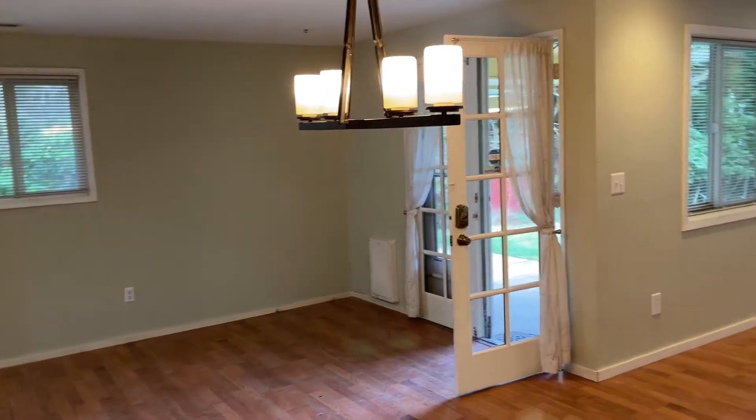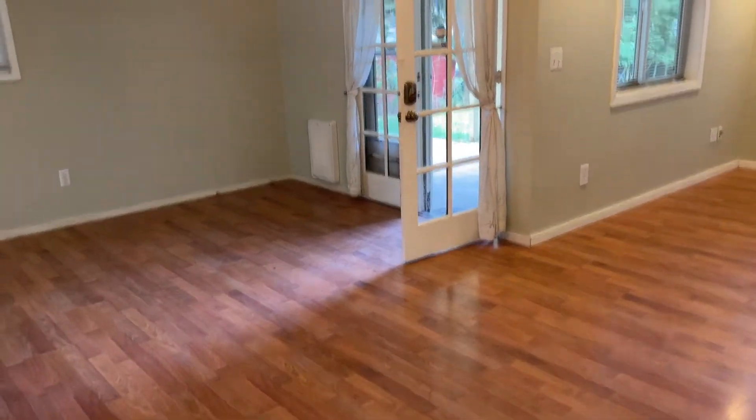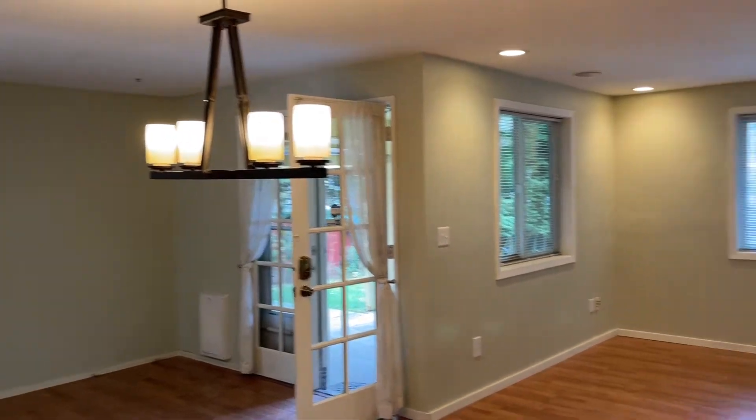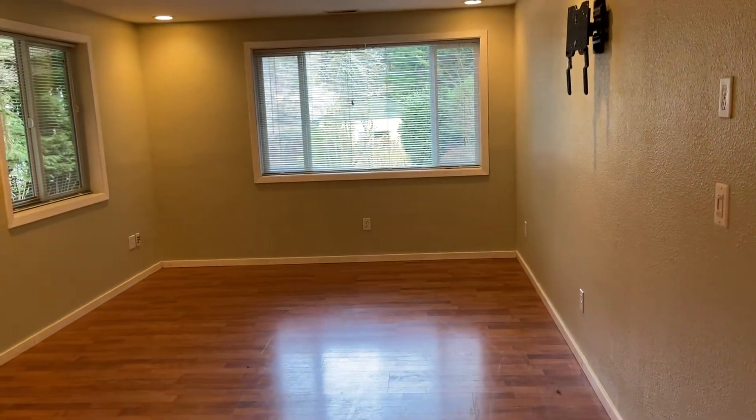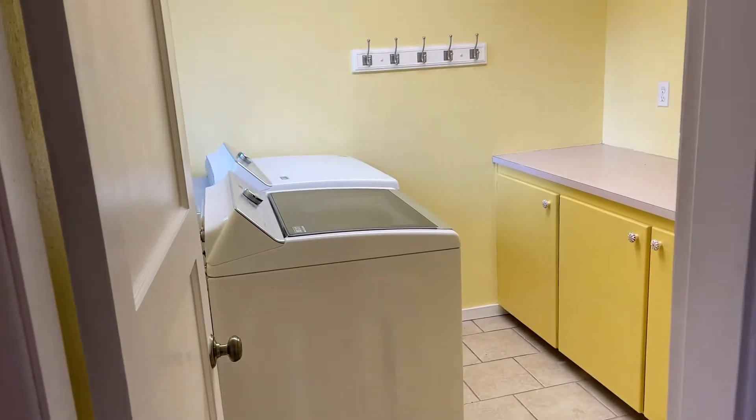This could be the dining room area. Family room, den — and the laundry room is right off of that.